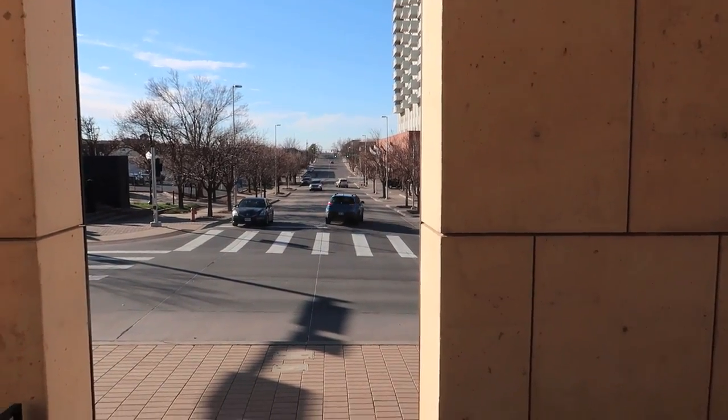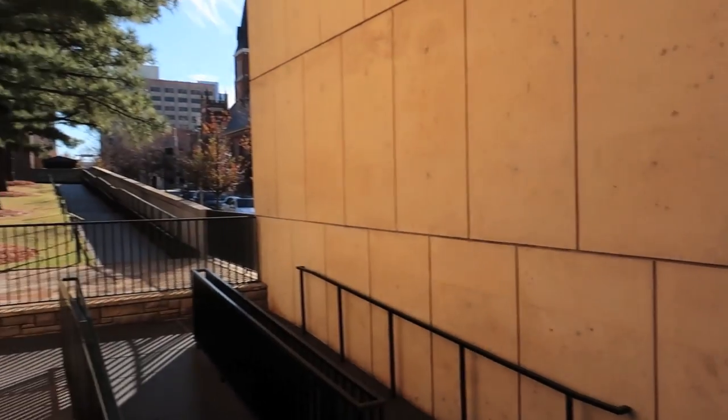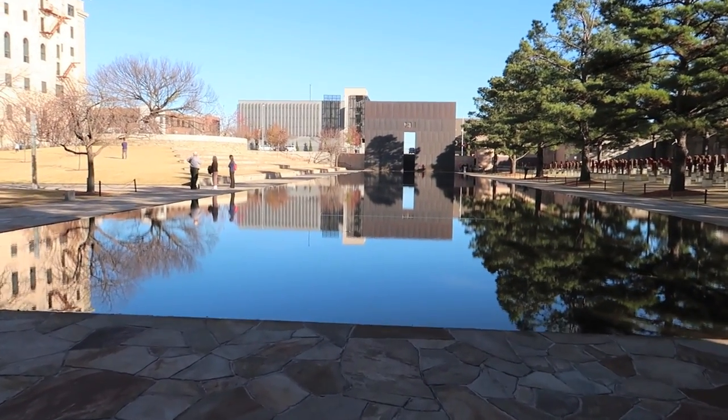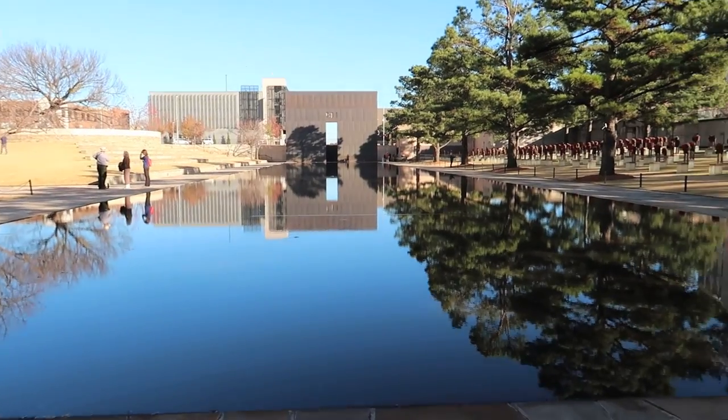This is the street that ran in front of the Murrah building — because the building is where the empty chairs are. The street has been covered over, and it's now this reflecting pool.